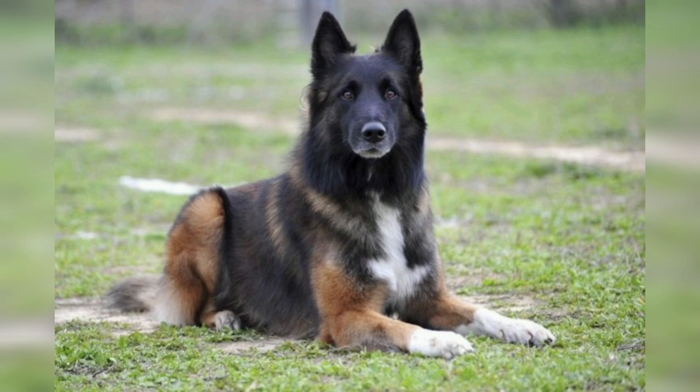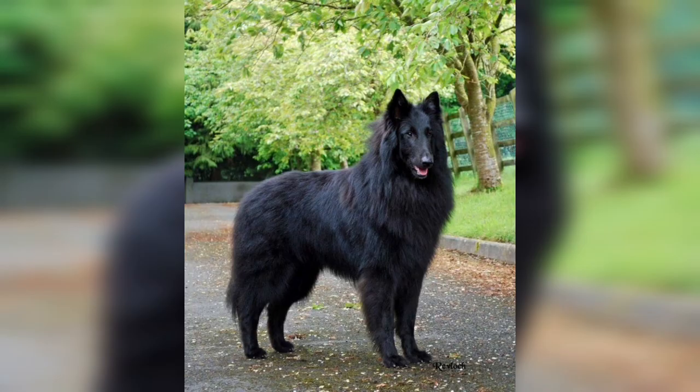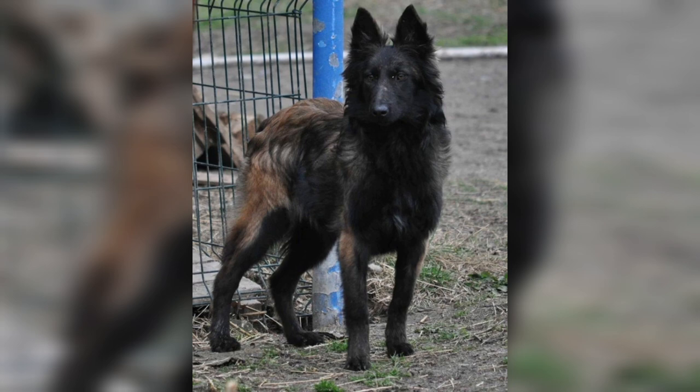The Belgian Sheepdog excels in obedience and tracking, as well as protection, drug, bomb, and gas detection, search and rescue, sledding, military duty, and therapy assistance for the ill or elderly.